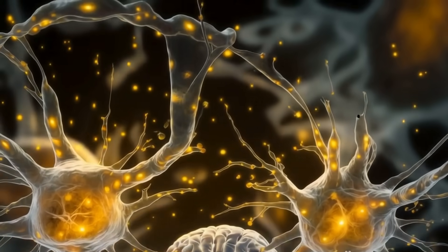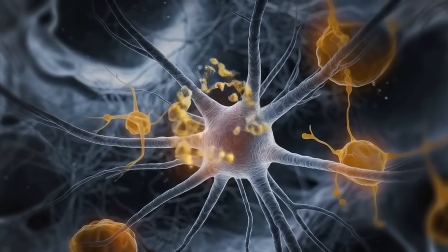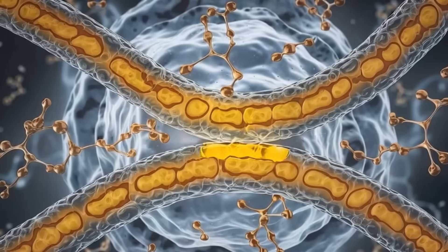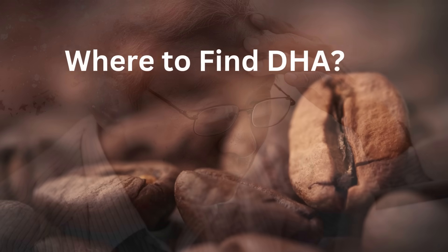DHA literally builds and maintains your brain. Without enough DHA, your brain can struggle to stay sharp. Studies have also linked low levels of DHA to cognitive decline and Alzheimer's disease.